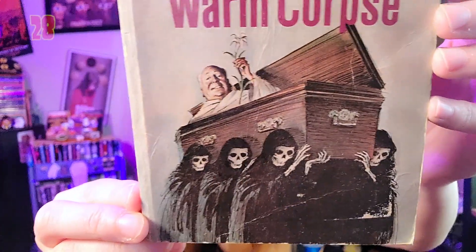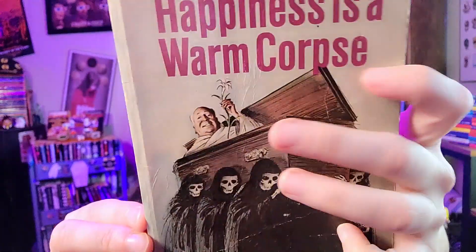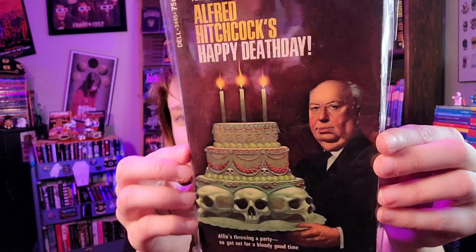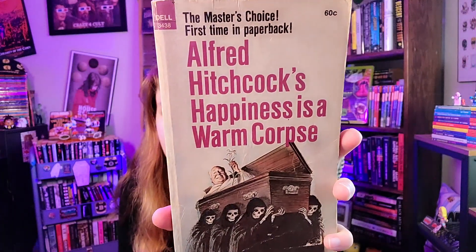Here we have a cover with Alfred Hitchcock — not really a 'Paperbacks from Hell,' but the cover is horrific. We've got Alfred Hitchcock coming out of a coffin carried by a whole bunch of reapers. Tagline: 'Happiness is a warm corpse.' This one made the list just because it's wonderful. I should mention I have a favorite Alfred Hitchcock cover — 'Happy Death Day' with a skeletal birthday cake — but I bought that one on Etsy so it couldn't be included. It would absolutely be on the list if I'd found it in a bookstore.